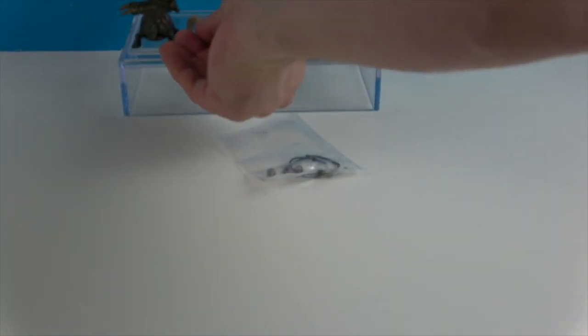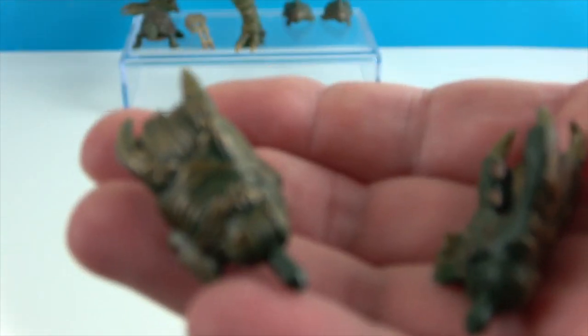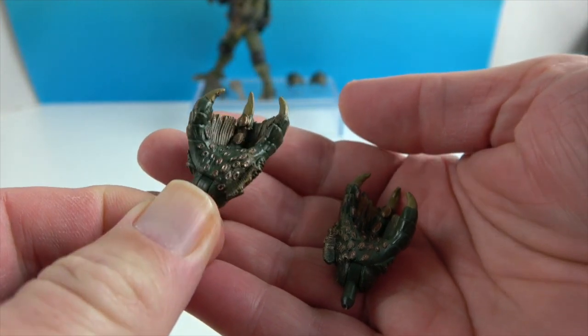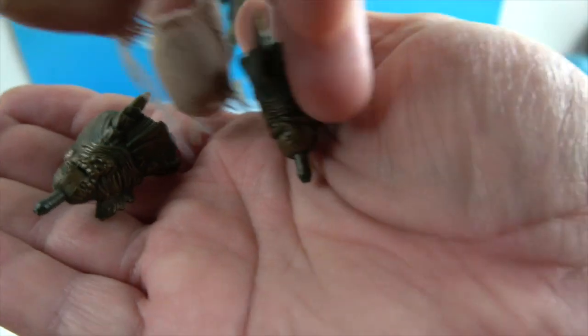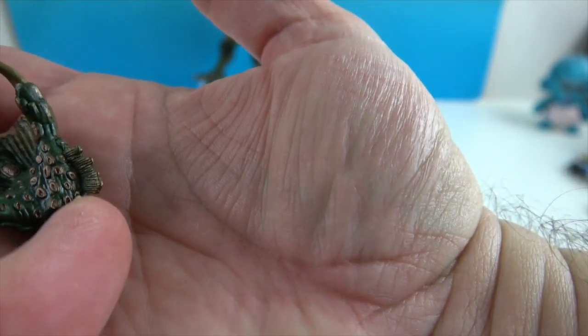He comes with a couple extra sets of hands. There's this one — more like open or relaxed hands — and then more like reaching or swimming hands where the fingers are splayed open. They've got all kinds of great little details on the inside.